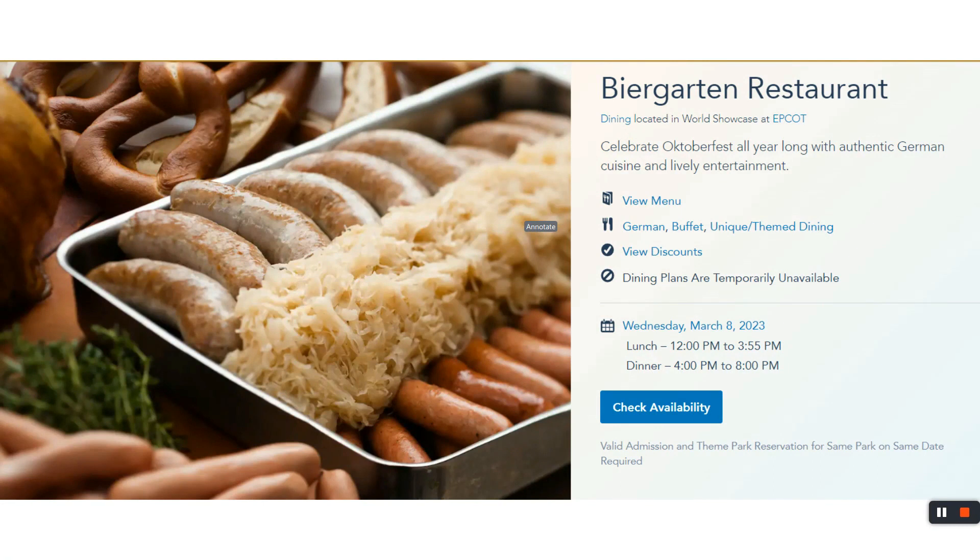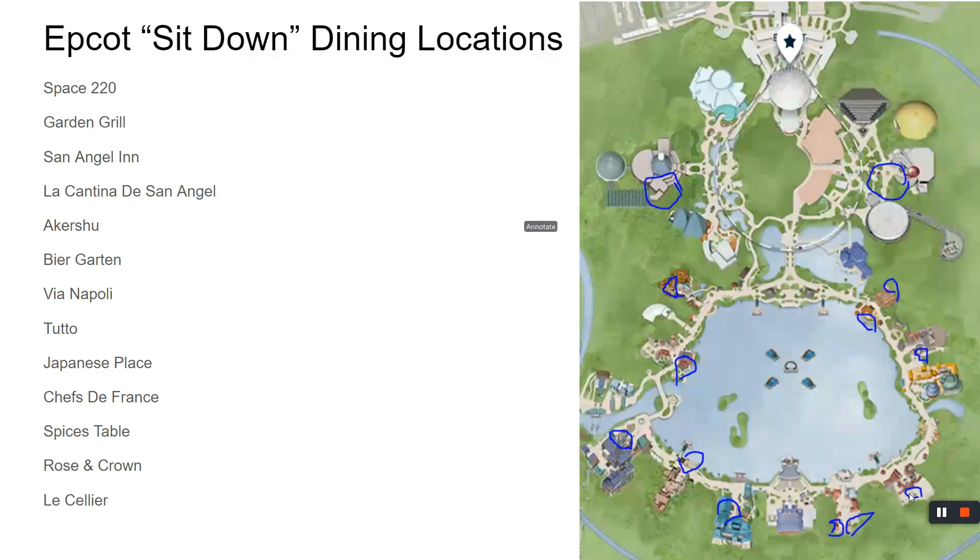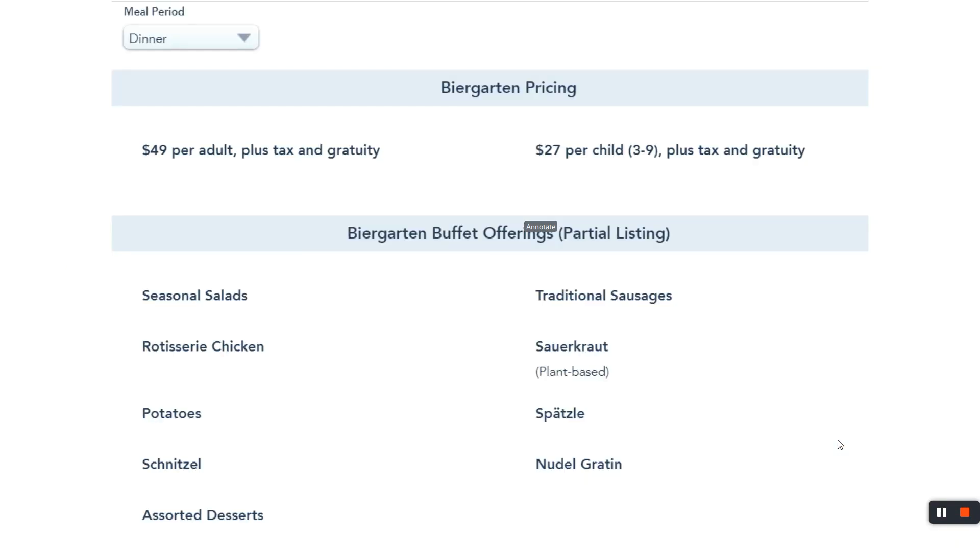Moving down the World Showcase, we end up in Germany land. The food is good, but the entertainment here is better. Once every hour or so there is a show in this restaurant — a German band comes out with those big long instruments, they do bells, it's a full-on production and it's really good. It's $49 for adults and $27 for children. There's schnitzel, kraut, and a whole smorgasbord of food, but if your kid doesn't like schnitzel and sauerkraut, maybe this isn't the place.